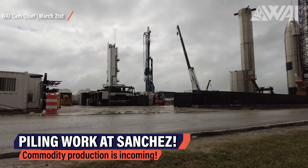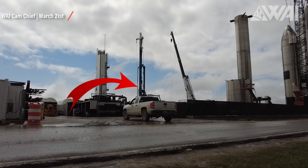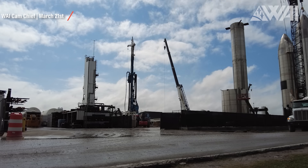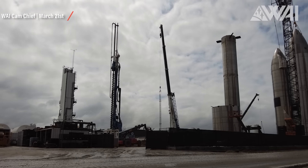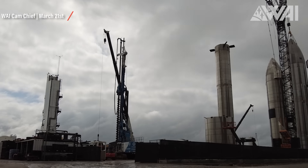Heading over to the construction site, everything is focused on new infrastructure expansions. The drill used for piling work has shifted over to the Sanchez site after finishing work on the foundations of what's presumed to be another high bay. Now it is drilling at the site where SpaceX has been working on on-site commodity production for some time. Oxygen and maybe even methane is supposed to be produced here in the future. Piling work — so drilling deep down into the ground, lowering rebar into the hole and filling it with concrete — is only needed for very large structures that need the extra support.